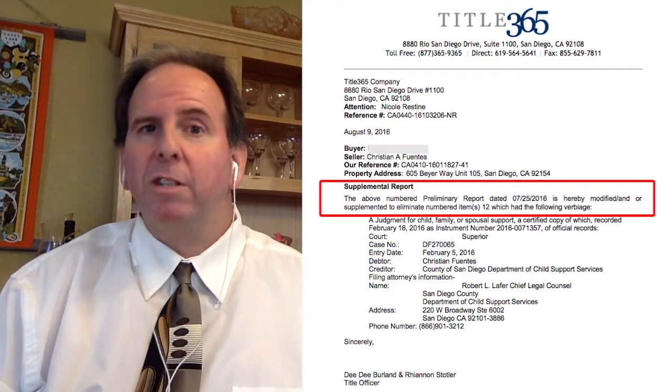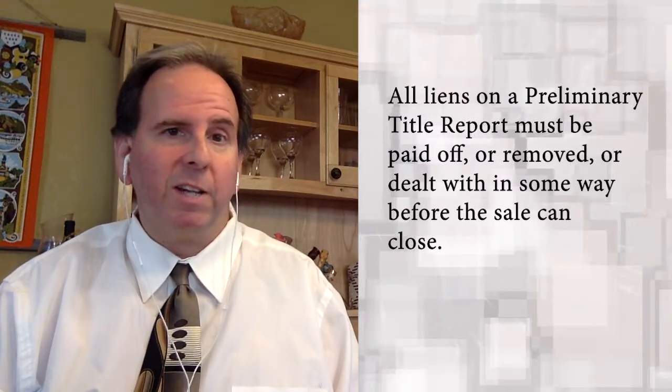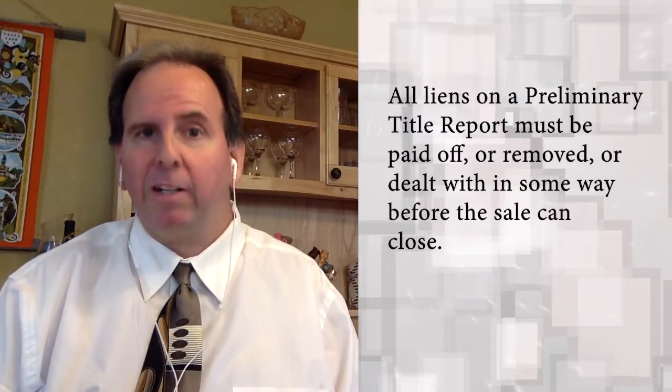Now, let's suppose the child support lien did belong to the seller. In that case, this or any other lien would have to be paid off, or some arrangement would have to be made with that creditor, in order for the sale to close. So the lien would have to get cleared in one way or another.